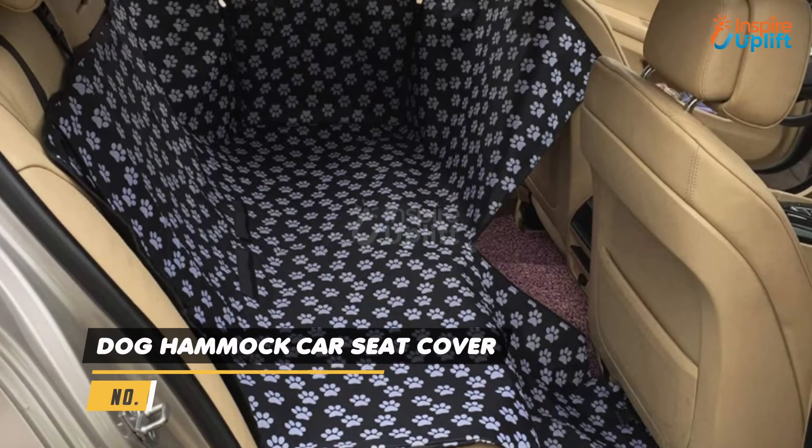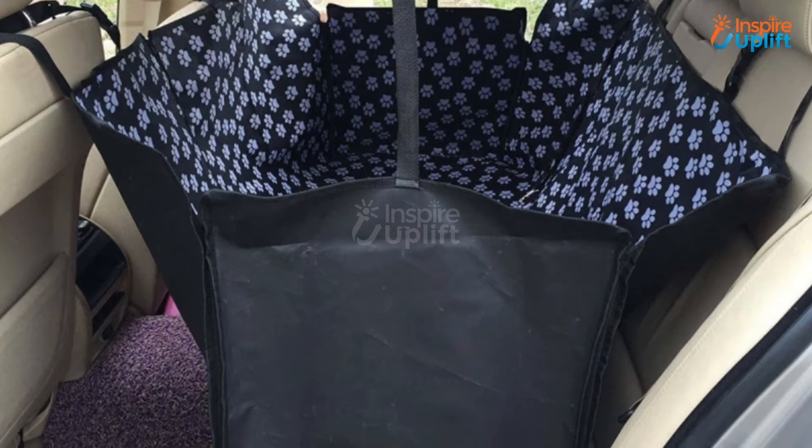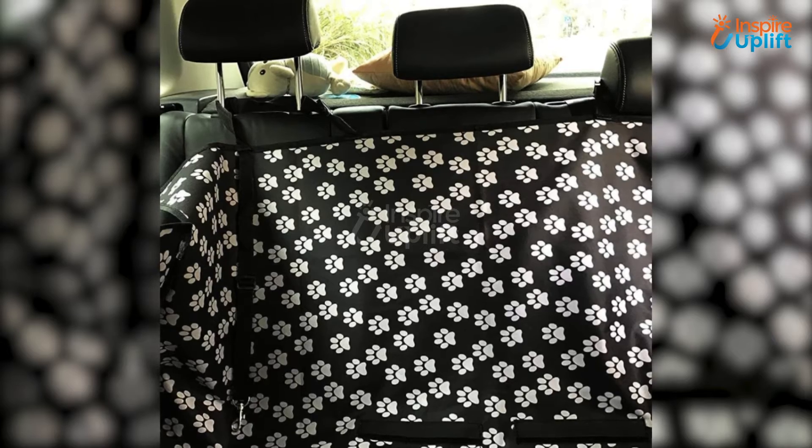At number 7 we have Dog Hammock Car Seat Cover. Having a pet as a travel partner can cause significant damage to your car. Use this dog hammock to protect the car from animal pee, hair, muddy paws, and excretion.